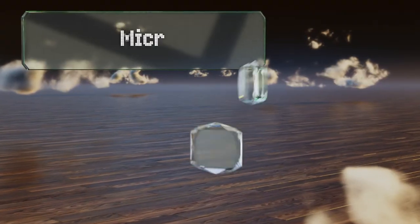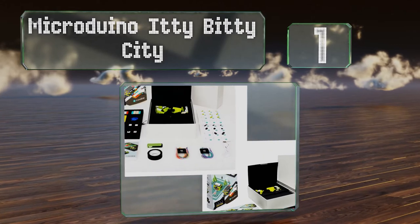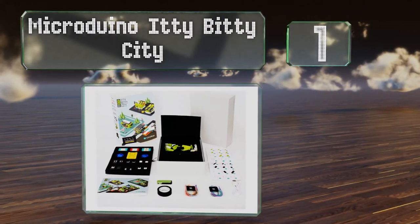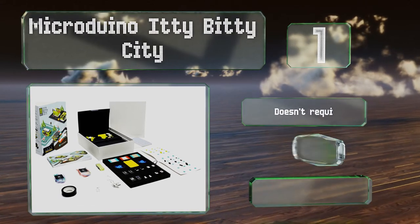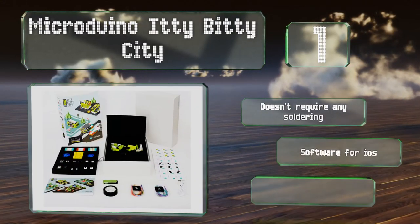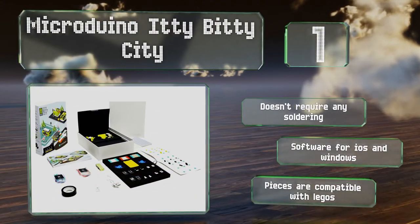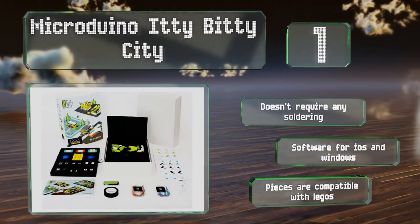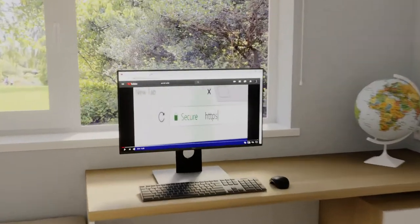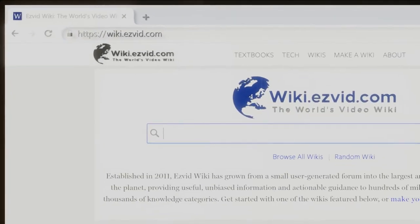Coming in at number one on our list, no matter your skill level, Microduino Itty Bitty City gives you the chance to let your creativity run free. A simple kit with up to eight configurations makes these magnetic building blocks flexible enough to offer education in the classroom and entertainment at home. It doesn't require any soldering and includes software for iOS and Windows, and the pieces are compatible with LEGOs.